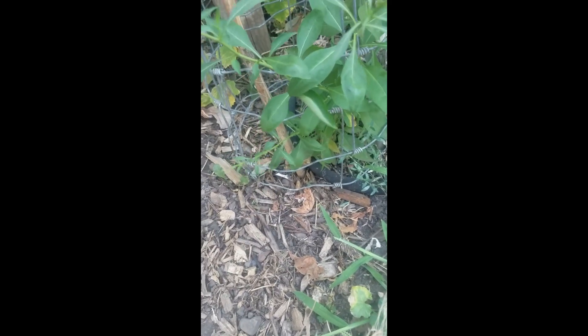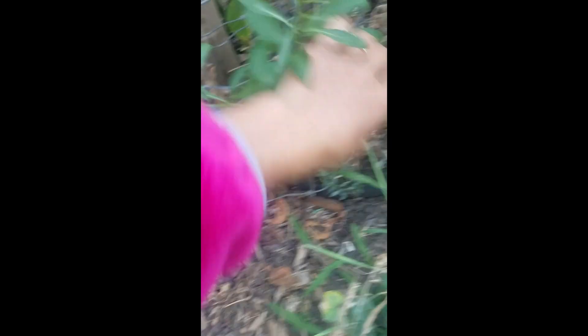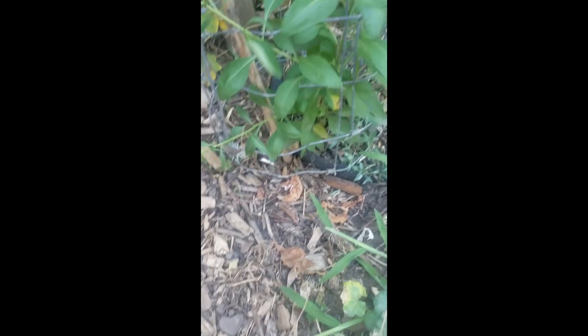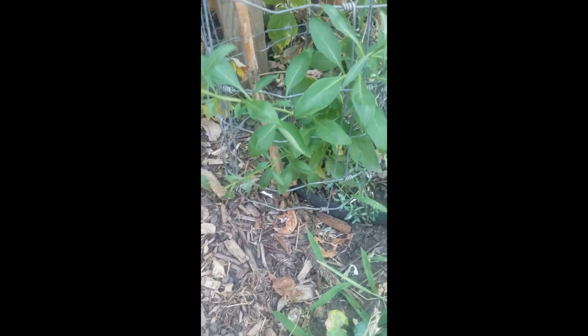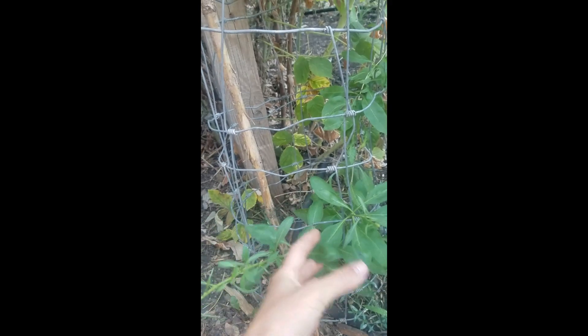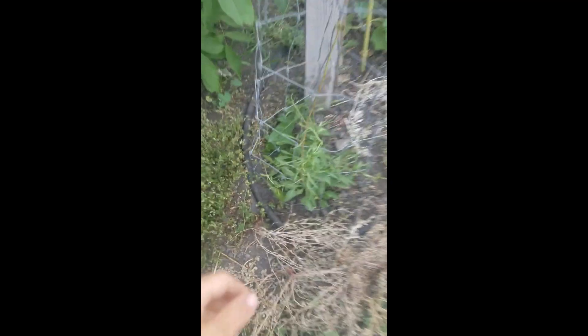So I showed you last time the raspberries are done, but I wanted to give you an update on this — this is the goji berries and they are doing really well. They are more long and stringy than I thought they were going to be. I know there should be like a trunk and then they're going to kind of waterfall out. I've never really seen them grow before, but yeah, they grow kind of tall like this.